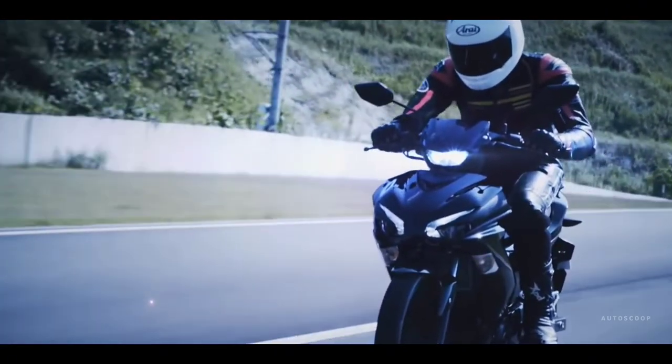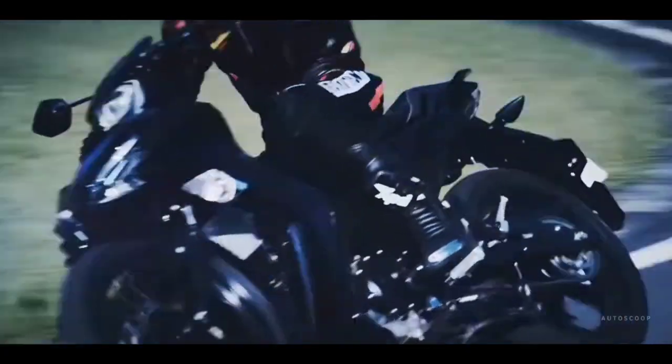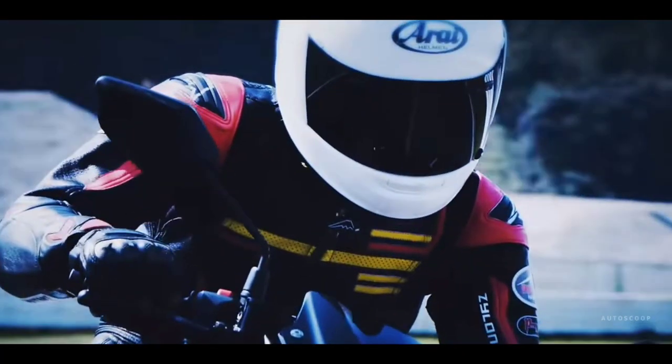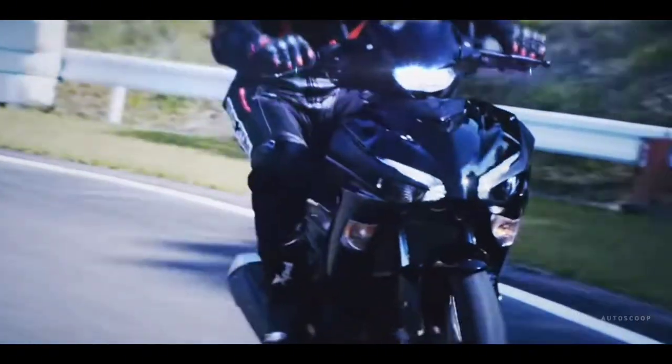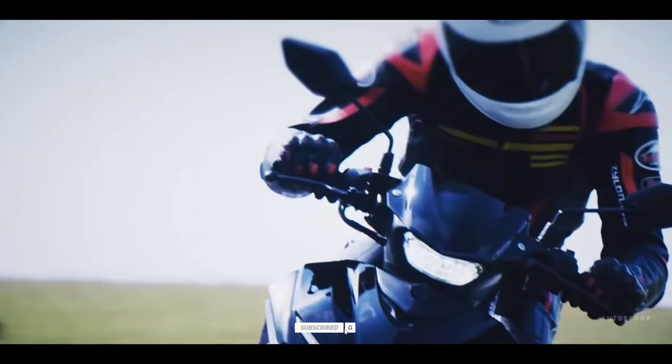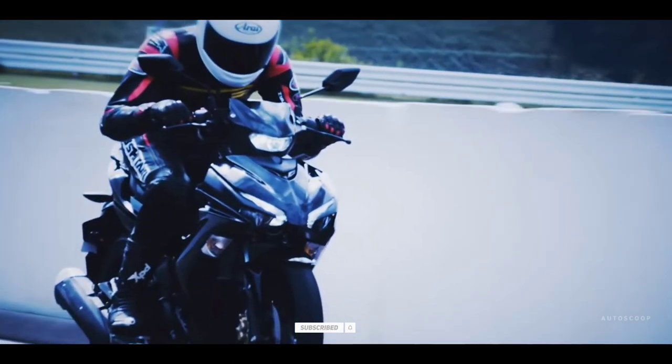The 2023 Yamaha Exciter or Sniper 155 is offered with a starting price of 2,300 US dollars or about 127,000 Philippine Peso. Hope you enjoyed this video, and for upcoming reviews, please do subscribe to our channel.